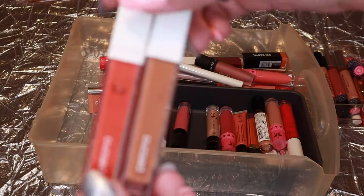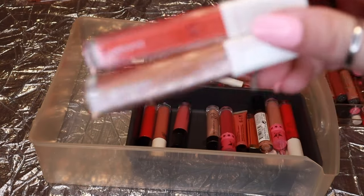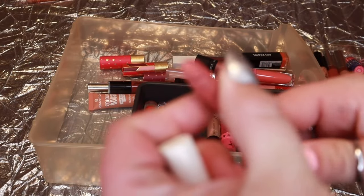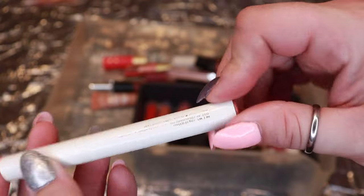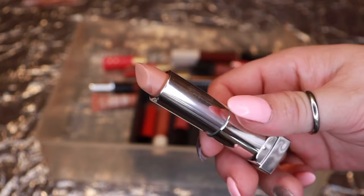Two more from Persona — the Coral Gloss and Honey Gloss. I really love Persona's formula, keeping those. My only ColourPop lippy stick in my whole collection — it's still very pretty, smells really good and sweet, keeping that. Another very nude Maybelline — so light you can't even see it — getting rid of that.